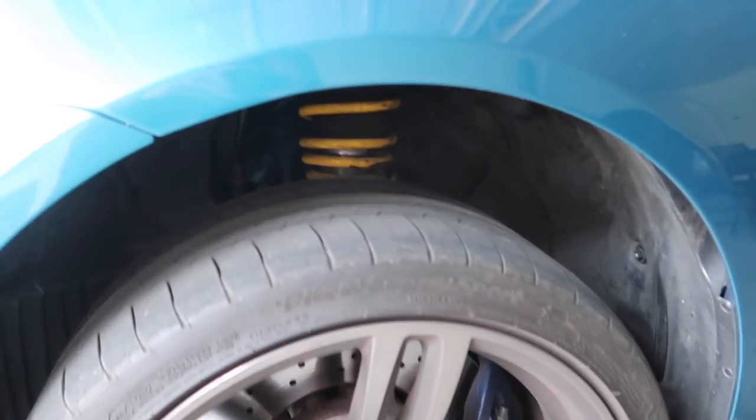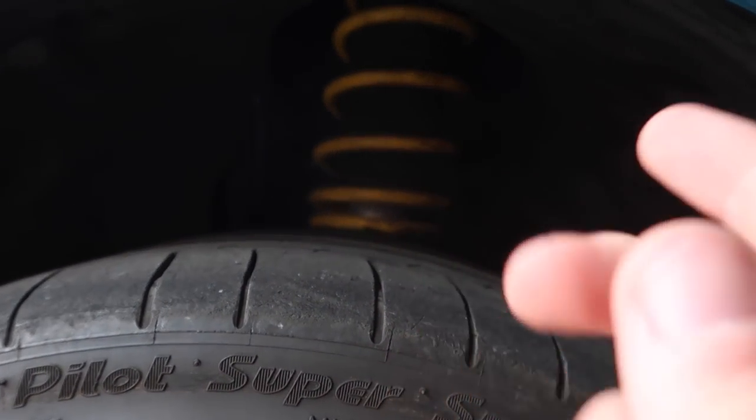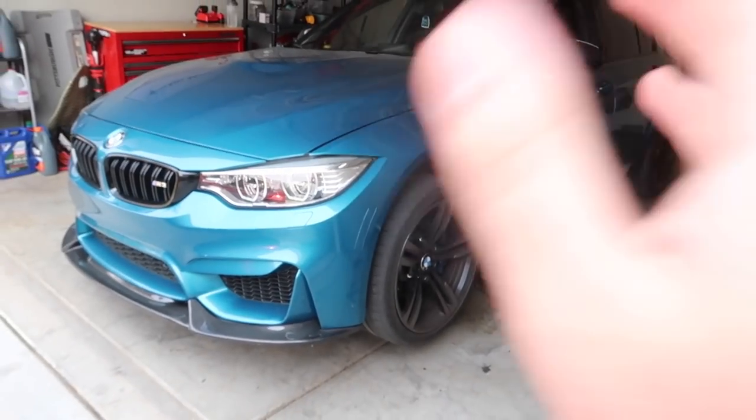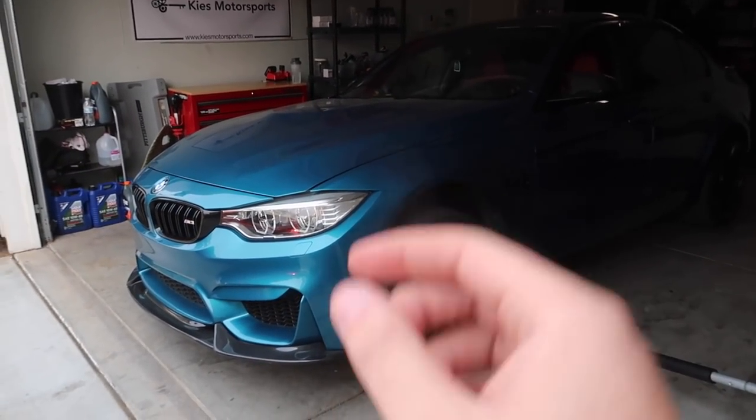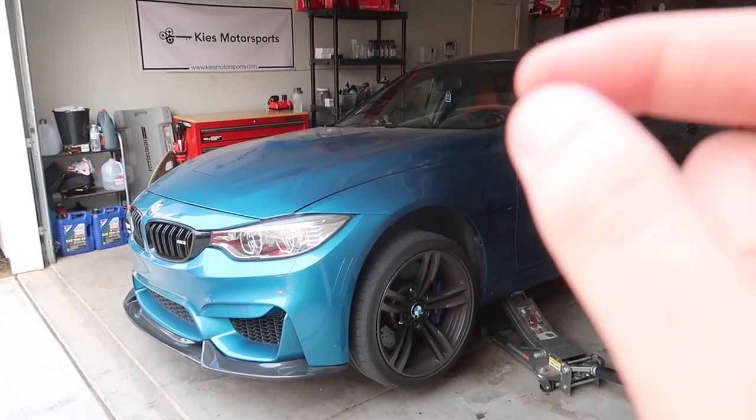For those of you who didn't know, the previous owner Nick actually installed some KW lowering springs — and these aren't normal lowering springs, these are adjustable lowering springs, which is kind of crazy. I've never actually heard of that before. They are adjustable KW lowering springs, which is pretty cool. We're probably going to end up upgrading that down the road, but for now I'm super happy — it's not some cheap springs.